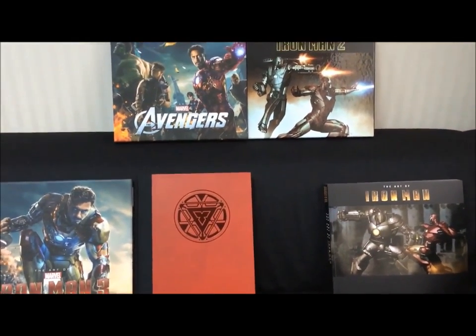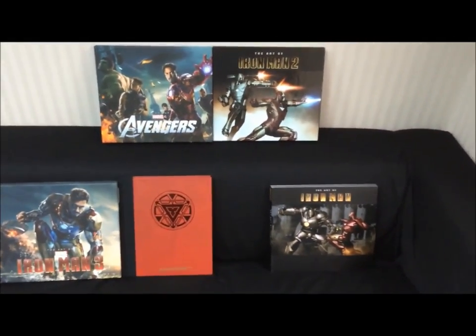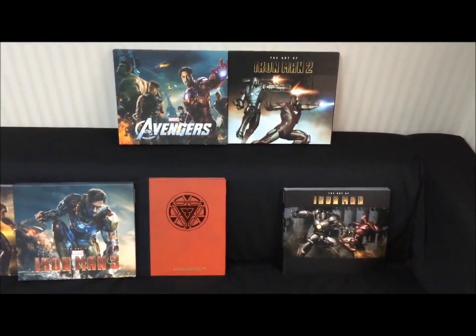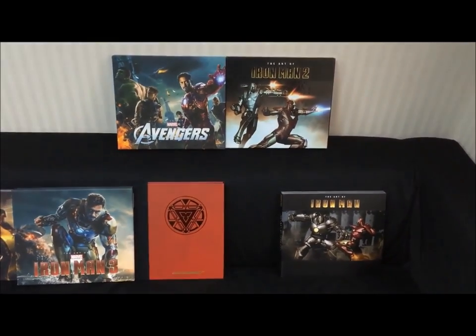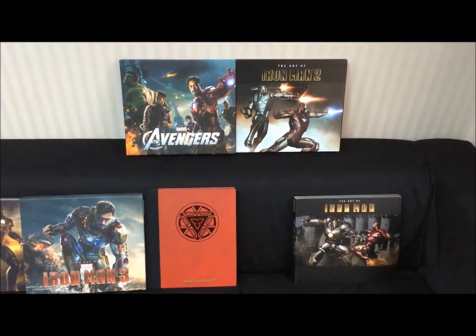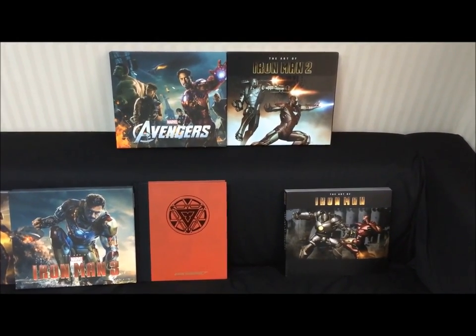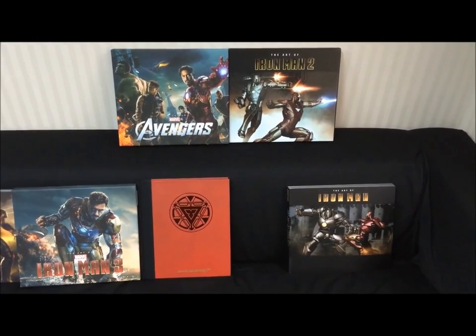Hope you guys enjoyed this little introduction into my Art of collection. Just hope you found it useful. If you're looking to pick them up, check out Book Depository — I'll put that link on this video. Thanks for watching and catch you at the next video.